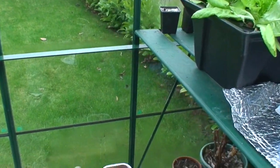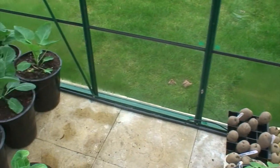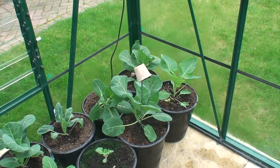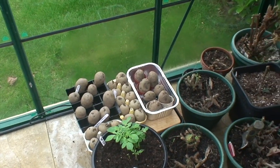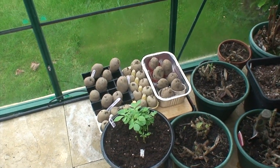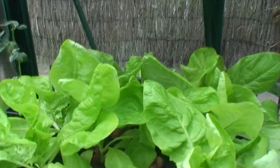One thing you can do in the greenhouse is move your plants away from the edges. Those spring cabbages over there will be all right, but anything that's a little bit tender — those chitting potatoes — I'll probably move them into the middle more and cover them up at night.